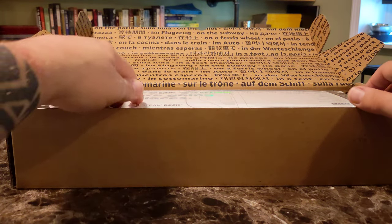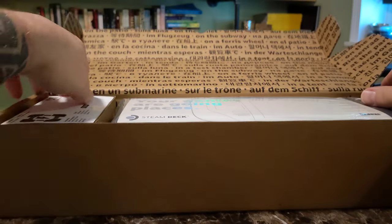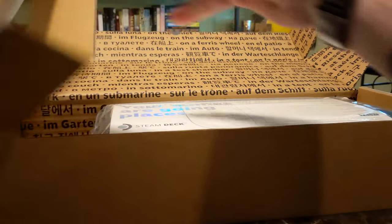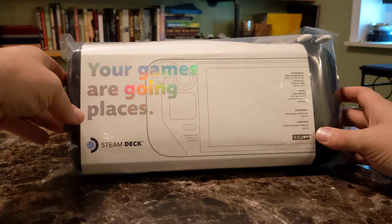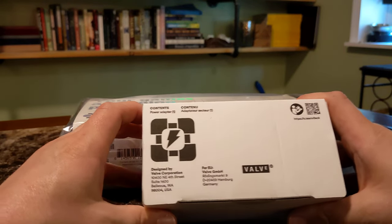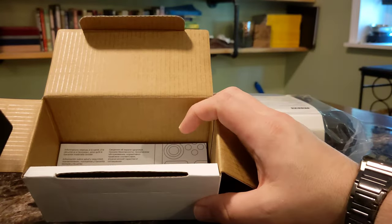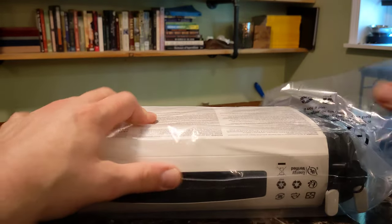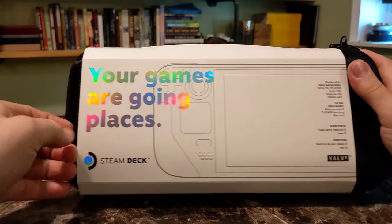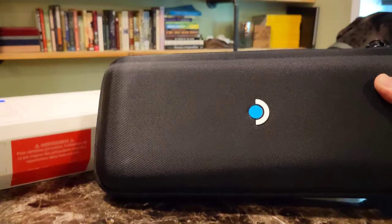Plug it in. All right, here we go — nice little portal guy right there. We got our charger. Come back and unbox this sucker. This is the 512 edition with the etched glass for anti-glare.